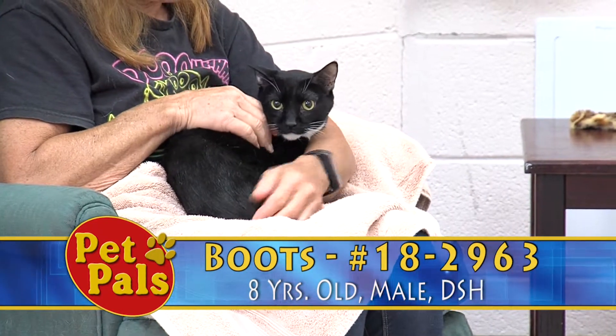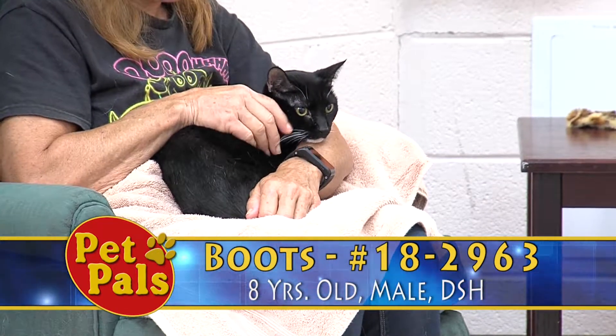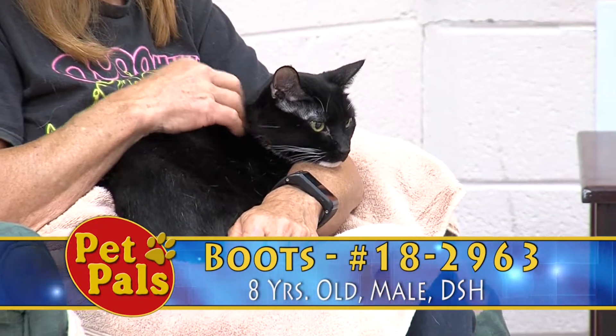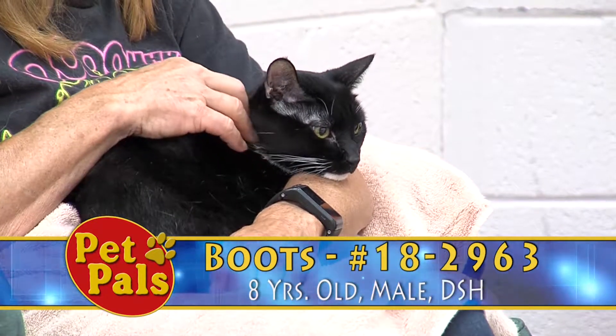If you come up to his cage quietly, he will kind of come down. He wants attention, especially if he's familiar with you. So he has potential — he just needs somewhere safe and loving so that he can show his truest version of himself.